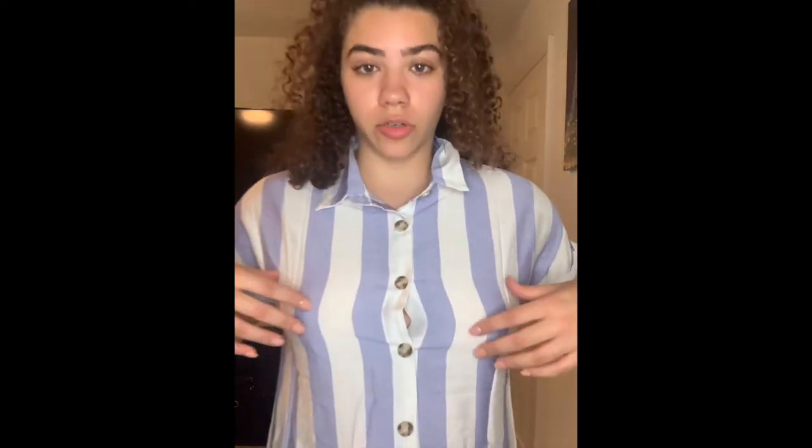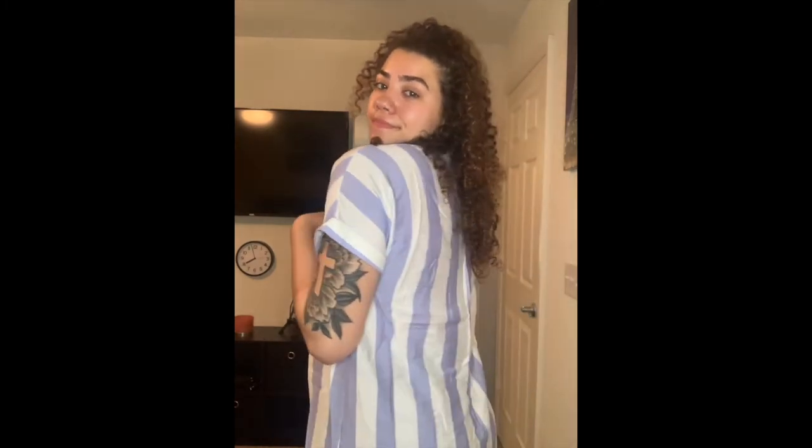Shein is getting some good bonus points today. Last but not least clothing-wise from Shein is this cute button-up dress. The only thing is my chest makes the button not stay straight down, but I really like it. It's giving beach vibes — I would definitely wear this on the boardwalk with some sunglasses and a cute little purse.